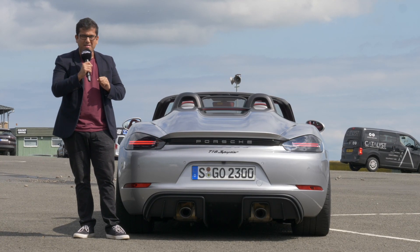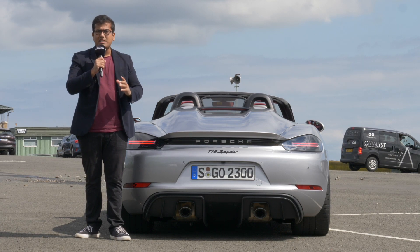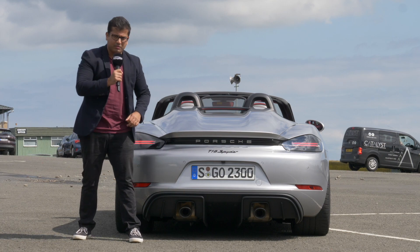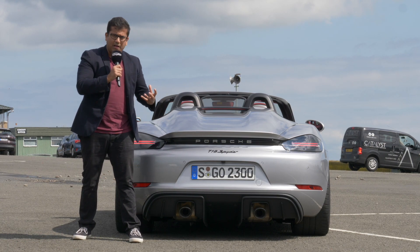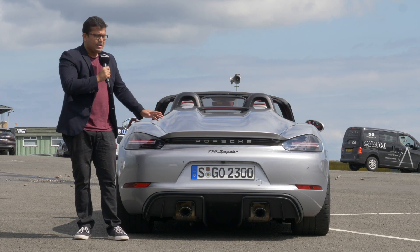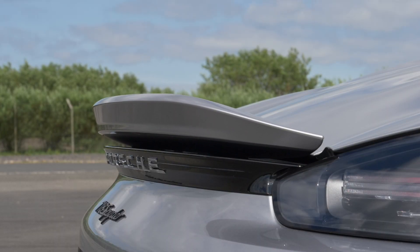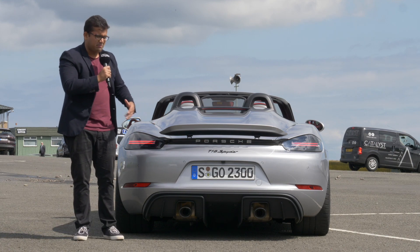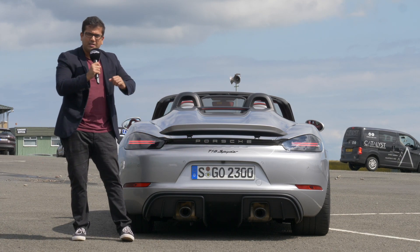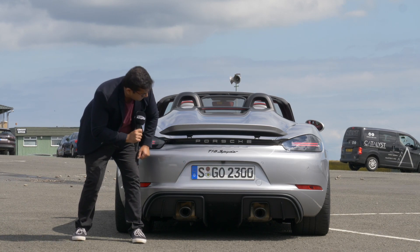At the back, there's a prominent feature: the diffuser. The new Spyder and the Cayman GT4 have really great aerodynamics — they've worked a lot to provide a lot of downforce. Even in the Spyder, which does not have the rear wing, the diffuser along with the splitter in the front provides a lot of downforce — in fact 50% more than the predecessor. Two large exhaust tips down there. The spoiler on the Spyder is flush, but at higher speeds it will lift up, and you can also do that manually with the touch of a button inside the cabin.